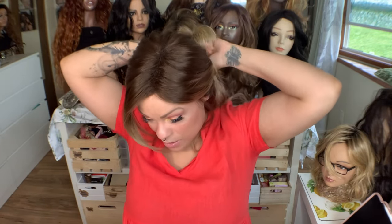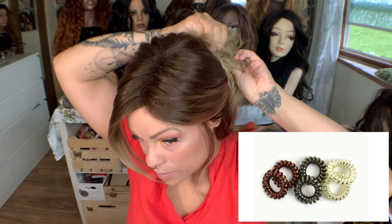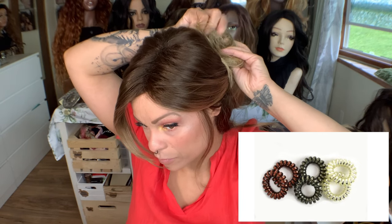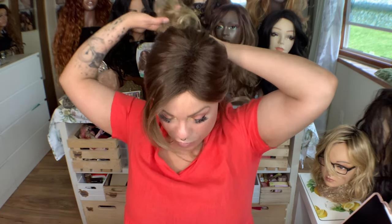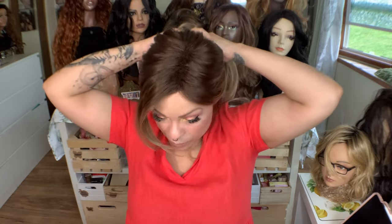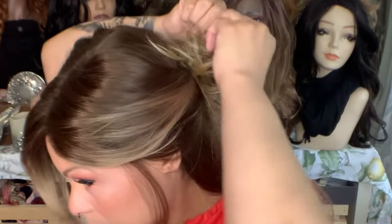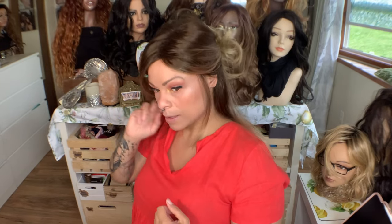It does have the ponytail holder — it has those like ring things, kind of like a slinky. It's the hair ties that are like the plastic ring ones. So then I'm just going to pull it halfway through and tighten it like that. And then we can look at it from the back.